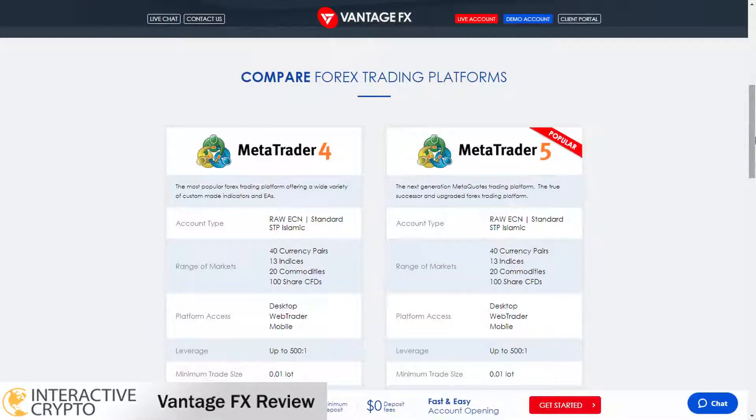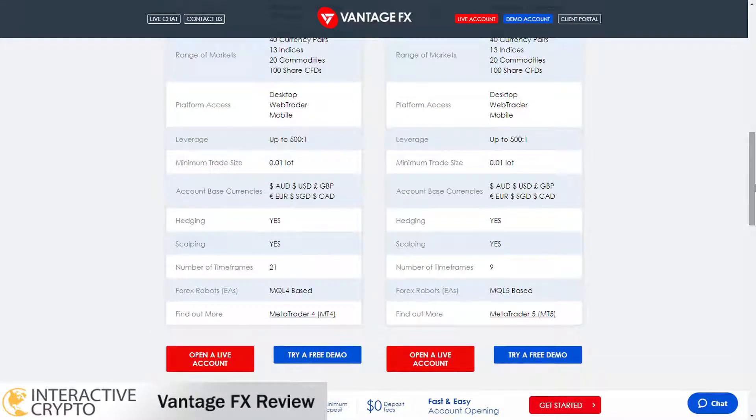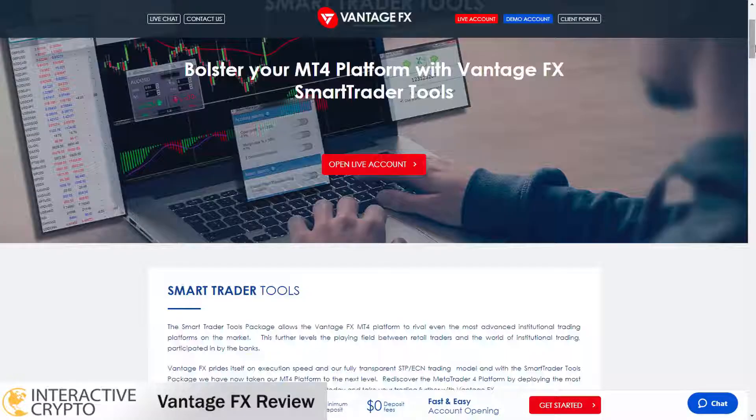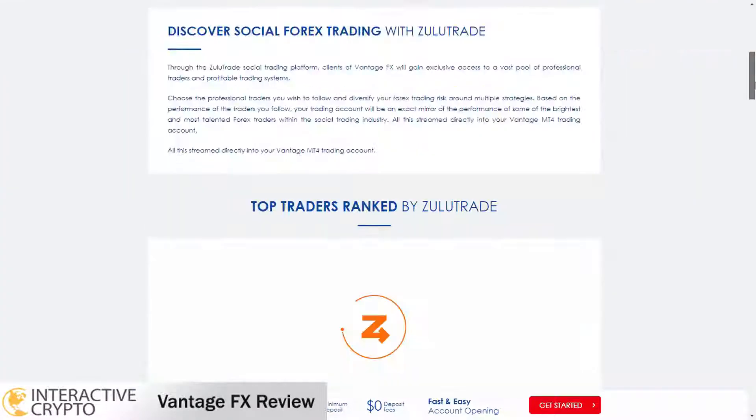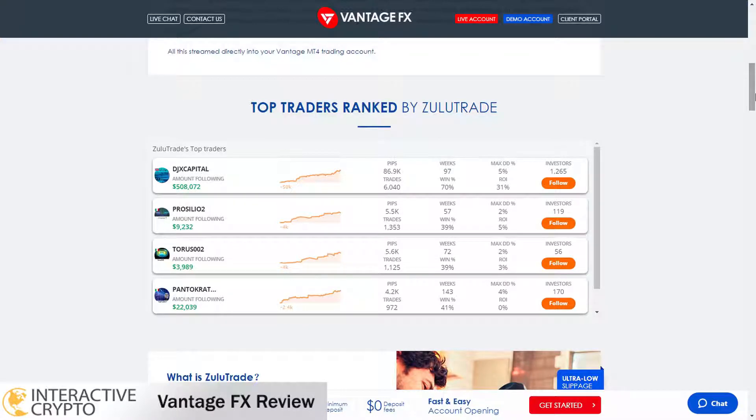VantageFX provides both trading platforms, MetaTrader 4 and MetaTrader 5. These platforms are the most popular trading platforms in forex trading and both are available for all account types. You can also use the WebTrader platform to trade directly from your web browser. Besides the trading platforms, VantageFX broker offers trading tools available for all account types, usable in MetaTrader 4 and MetaTrader 5. You can also use the virtual private server to keep your MetaTrader 4 platform running 24 hours a day. VantageFX allows copy trading too, and you can use ZuluTrade or MyFXBook AutoTrade to copy trades from other traders.